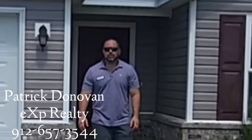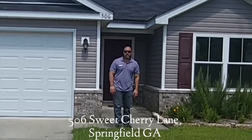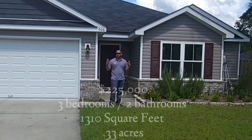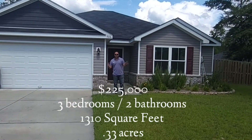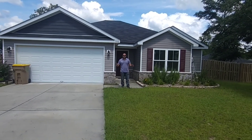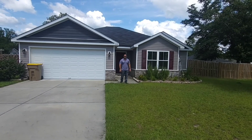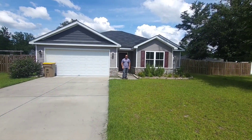Hey guys, Patrick Dunham, EXP Realty, part of the Southern Charm team. I'm out here at 506 Sweet Cherry Lane out in Springfield, Georgia. This house will be offered at $225,000. It's a three-bedroom, two-bathroom house, 1,310 square feet, 0.33-acre yard, fenced in. It's fantastic, barely used, built in 2018 by Horizon Homes. Let's go check it out.